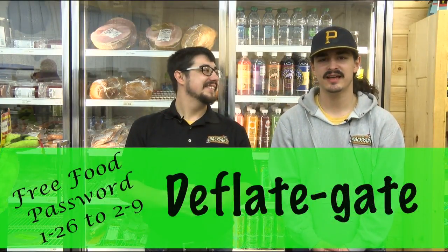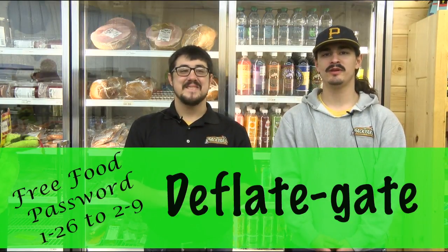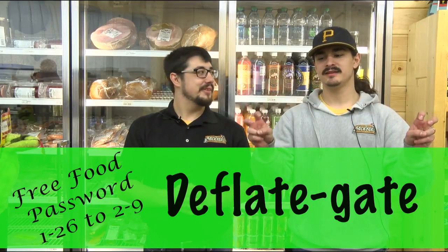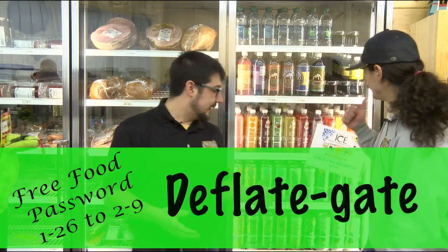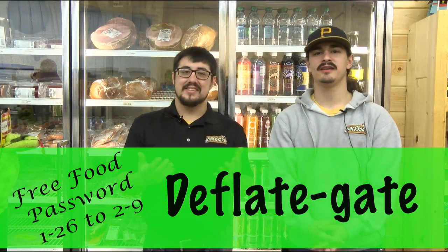Buy four pizzas and get your fifth one for free. Pickled products — pickled eggs, buffalo eggs — we've got all sorts of pickled products here, buy one get one half off. We've been doing it for a little while and we're going to keep doing it. So if you need some appetizers or meat and cheese trays for Super Bowl Sunday, come on down. The word of the week — or for the two weeks — will be deflate gate, in honor of the Patriots and their 11 of 12 footballs. Come in and say deflate gate as the free food password and you'll get to pick any cold drink you want.